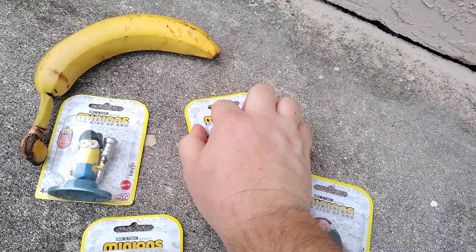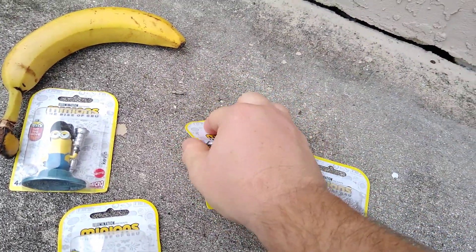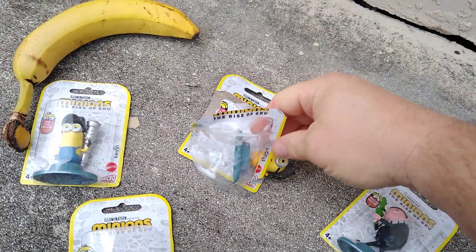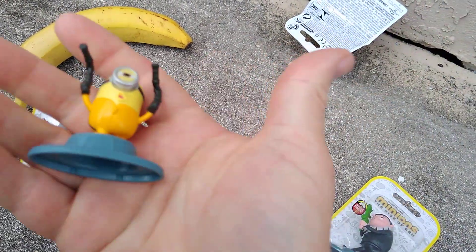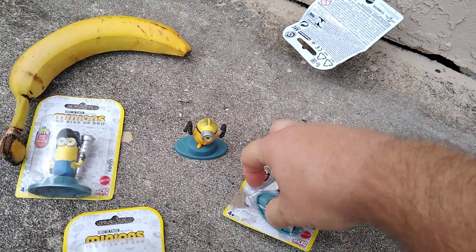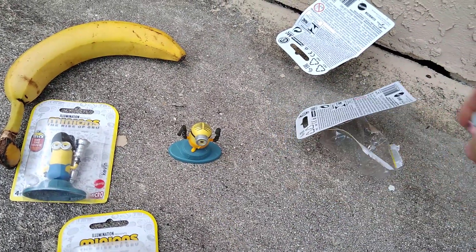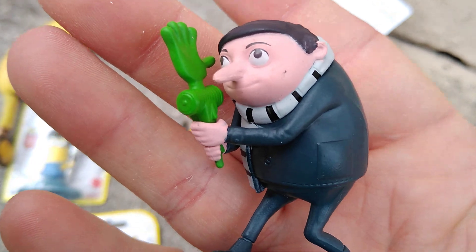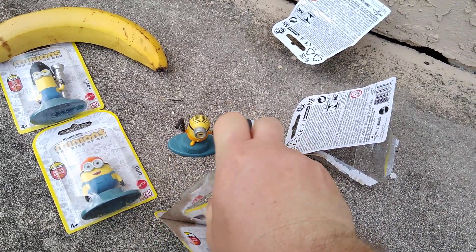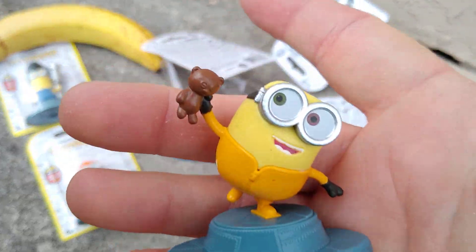Anyway, let's open these up. There's your Gru with his big schnoz. And there's Bob with the teddy.